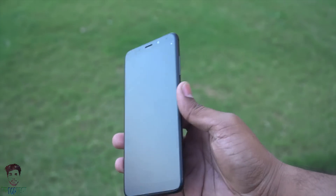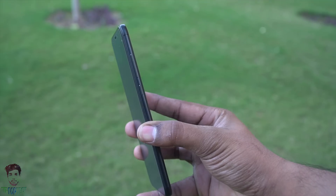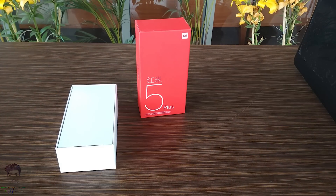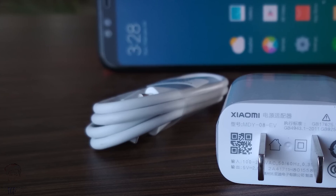Xiaomi has released its two new budget killers, the Redmi Note 5 and the Redmi Note 5 Pro. Comparing the price to their specifications, both devices stand out as a pretty solid choice. I have already done the unboxing and review of the Redmi Note 5 — the link will be in the description. In the unboxing we saw that with these two devices, you don't get a fast charger.